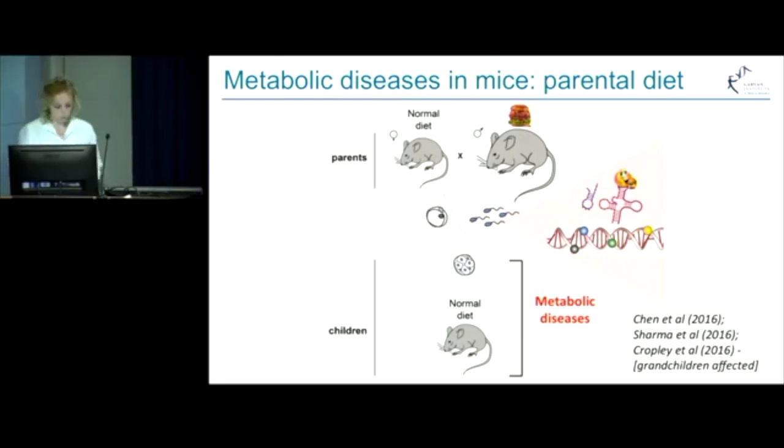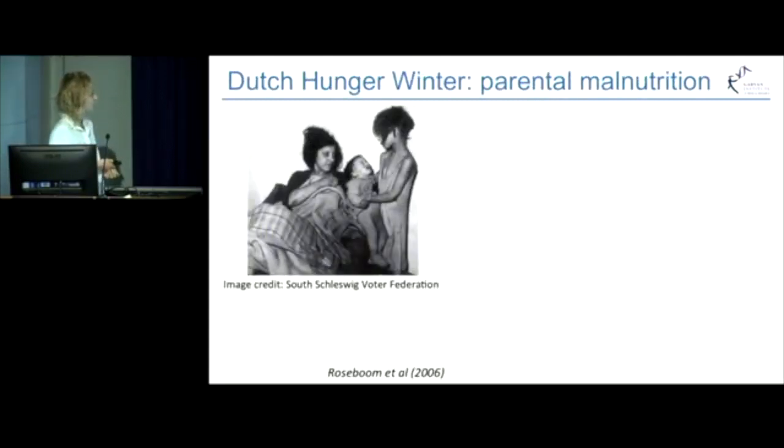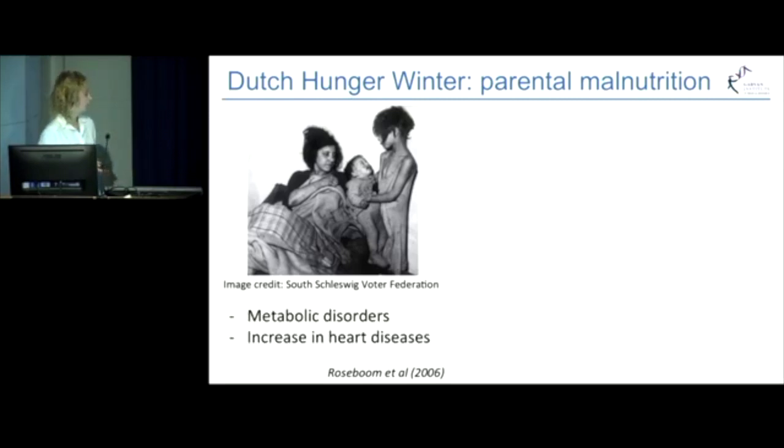In humans, two most notable studies are the Dutch Hunger Winter Study and Holocaust Survivor Study. Children who were conceived during the 1944–1945 famine in the Netherlands show elevated risk of metabolic disorders, obesity and diabetes, and increase in cardiovascular diseases.